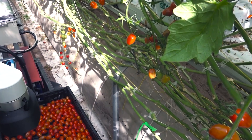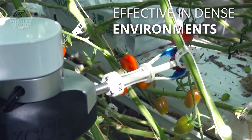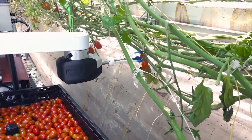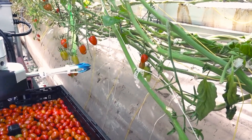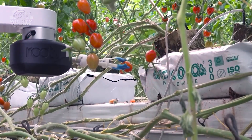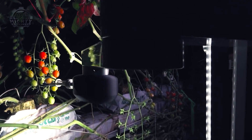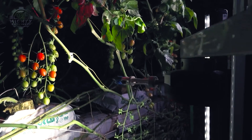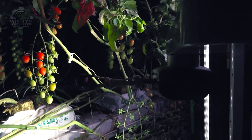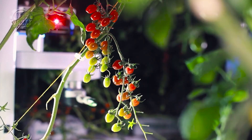Its AI-driven ability to distinguish between ripe and unripe fruits allows for selective and effective picking, which is what makes it special. Beyond just raising production, this technology is important for managing labor shortages and cutting down on food waste. The efficiency gain and low environmental impact of the Virgo Harvesting Robot underscore its potential to revolutionize conventional harvesting techniques.